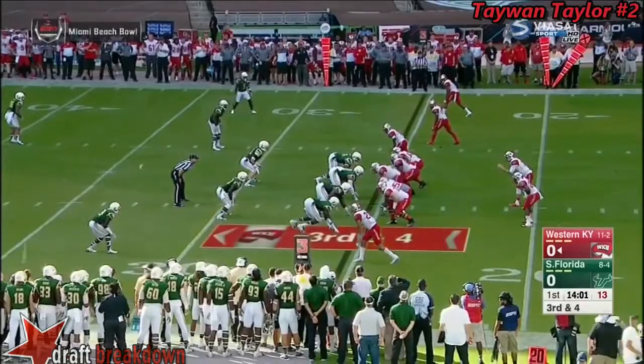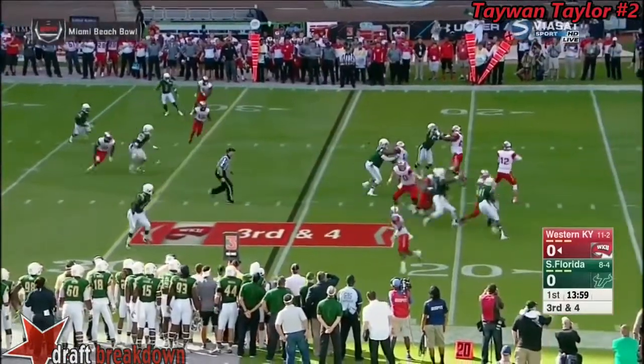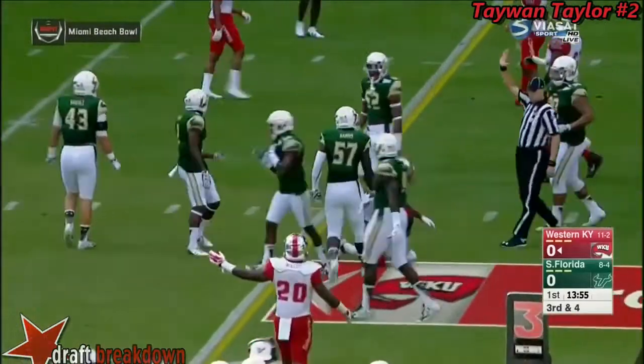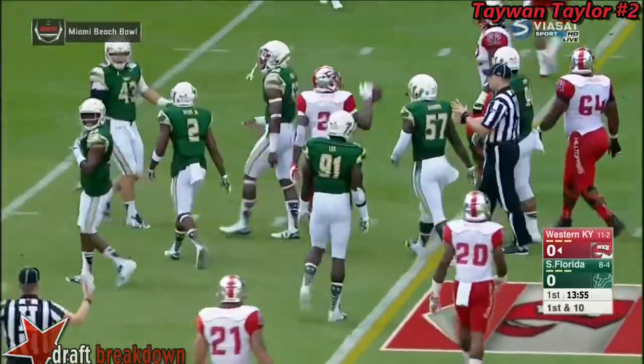50% on third downs for the Hilltoppers this season. Dowdy has time, throws across the middle — it'll be a first down. A catch made by Taylor, and they will move the chains.